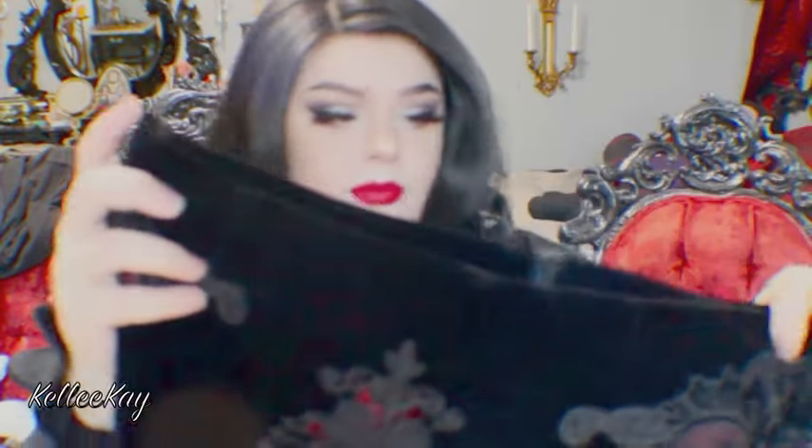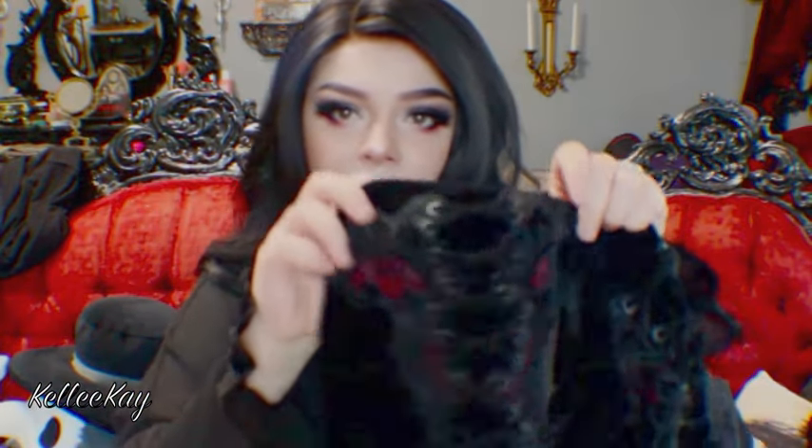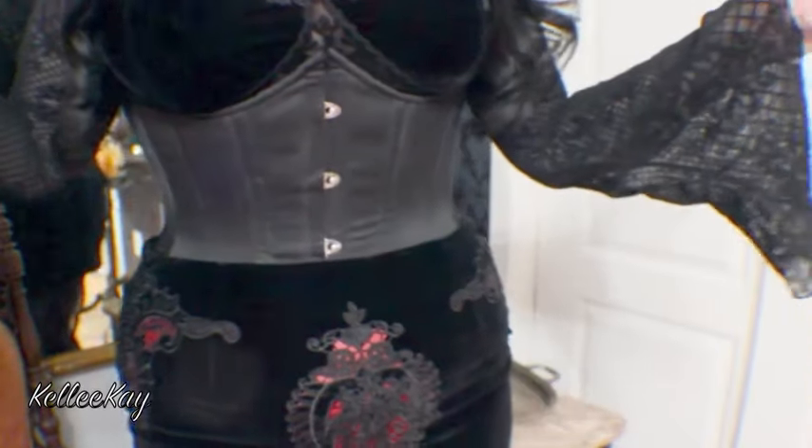And then this is the skirt. With this one, I really like the subtle red details that are in it, and then it's also on the side — it has red lining on the inside, and then a really cute lace-up detail. And then to put it on, it's just a zipper, which is very convenient.